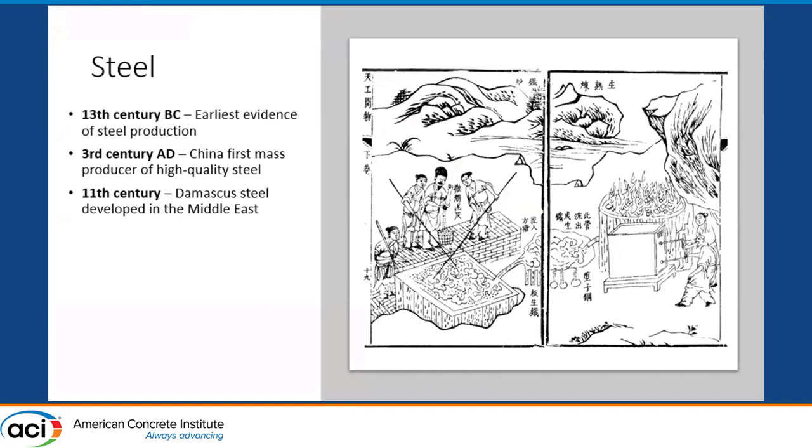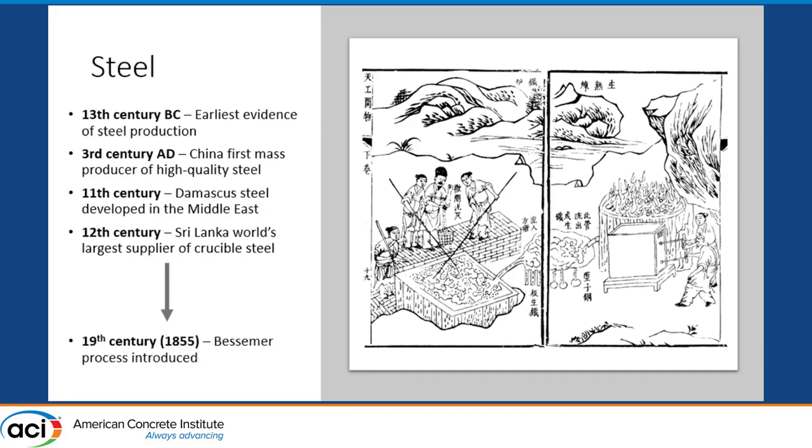If you've heard about Damascus steel, it was used predominantly for swords and knives — weapons that came about in the 11th century. By the 12th century, Sri Lanka was the world's largest supplier of crucible steel. But it wasn't until 1855 that Bessemer got his patent for making steel on a huge mass scale, and his process is still essentially used today.